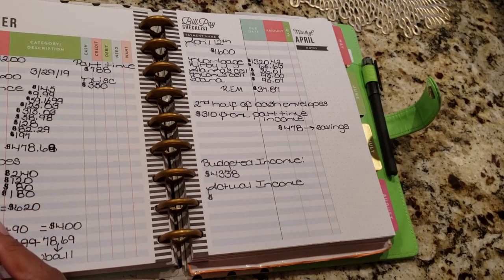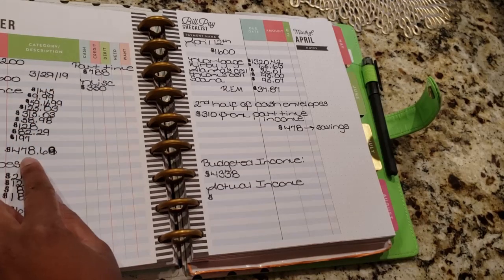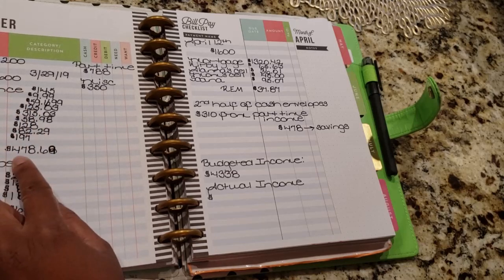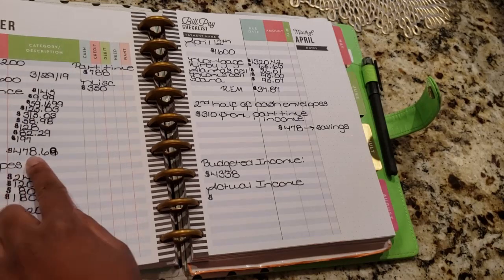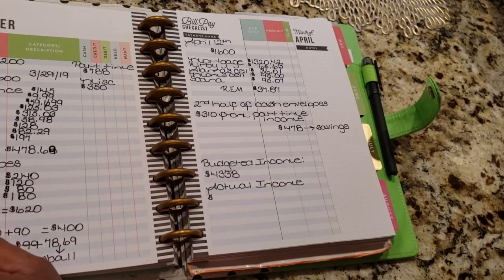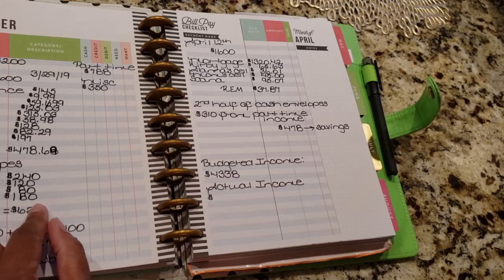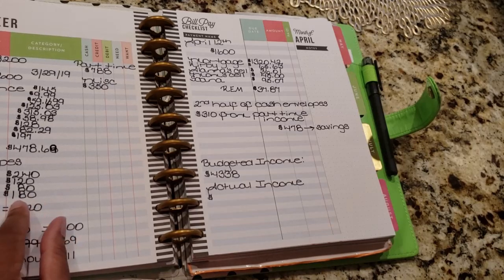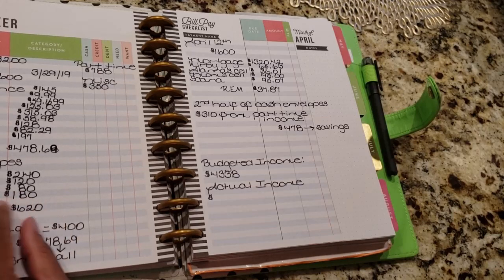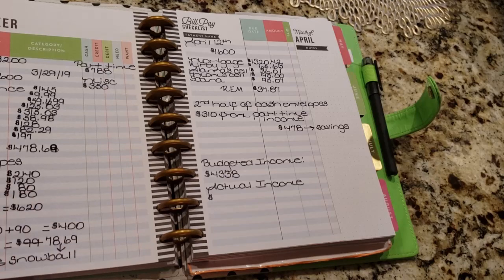After I pay all of this, the remaining balance from the $1,600 — I'm going to take my cash envelopes from this number. So groceries is $240, gas is $120, personal is my personal money, and then Alana has $180 because she gets her hair done every two weeks at $60, plus an allowance of $20 a month. That's why she gets $180 — I know she gets more than me and I'm the one working!